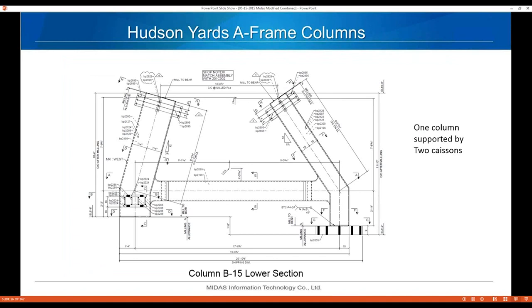A-frame columns are one of the unique features of Hudson Yards — basically one column supported by two caissons. With only six feet of clearance between ties, the largest caisson can be about five feet in diameter. To handle the large column loads, they split the load between two caissons.